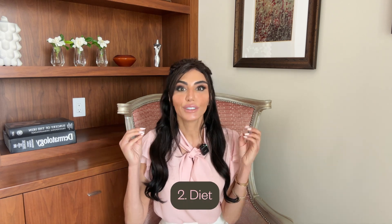Number two: diet. You've got to feed your skin from within. I recommend eating high antioxidant-rich foods like berries, spinach, and kale — these antioxidants help neutralize free radicals that break down our collagen and elastin. A study in the American Journal of Clinical Nutrition found that higher vitamin C intake correlated with less wrinkling and dryness in middle-aged women. Omega-3 fatty acids are also wonderful — things like salmon, walnuts, and flaxseed. A study published in the Journal of Lipid Research showed omega-3s help improve skin barrier function and reduce inflammation.